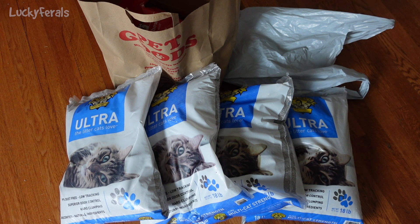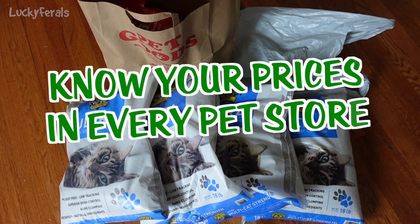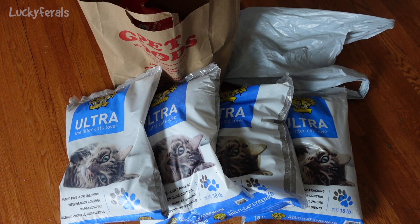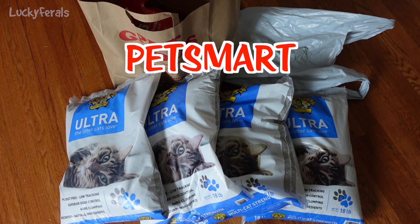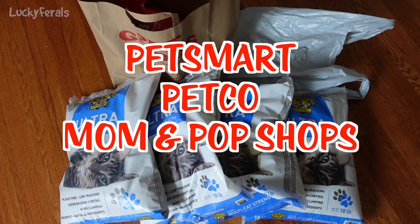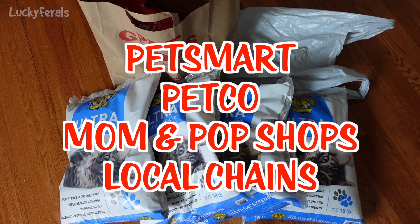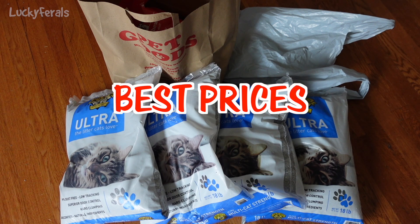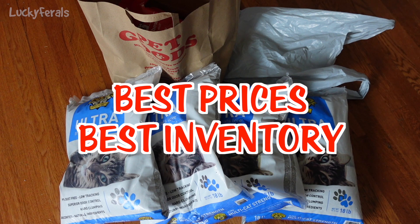The first tip I have is to know your prices in every pet store near you. I have quite a few pet stores near me — major names like PetSmart and Petco, and also smaller mom and pop pet shops. There's a local chain with three or four locations and that's where I went today, because I feel they have the best prices on Dr. Elsie's Ultra Litter and the most cat litter in stock.